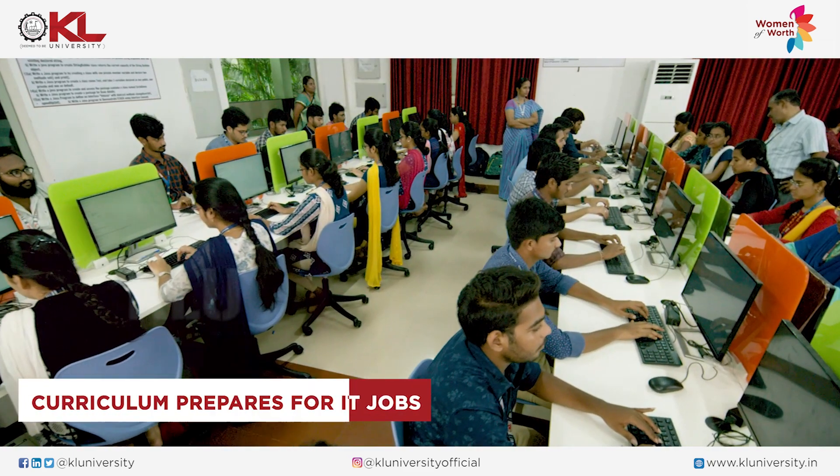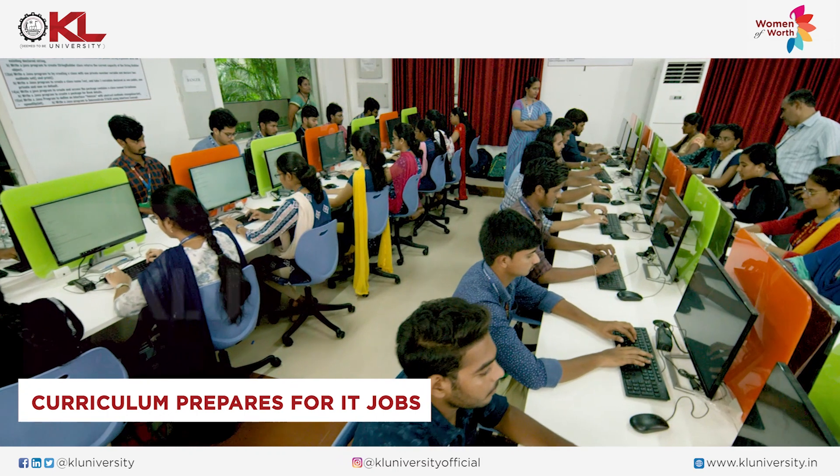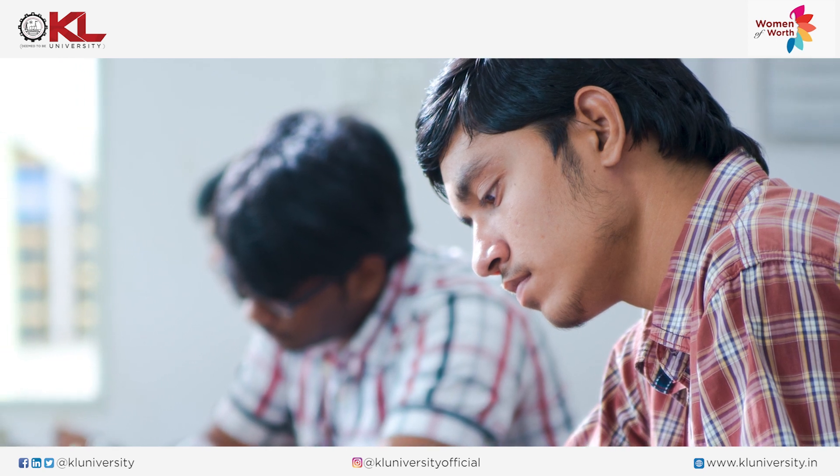Students will be learning languages like C language, data structures, etc. This helps them in placement training programs and they are getting jobs along with M.Tech students. Some MSc students are also showing interest in bank jobs or government jobs.